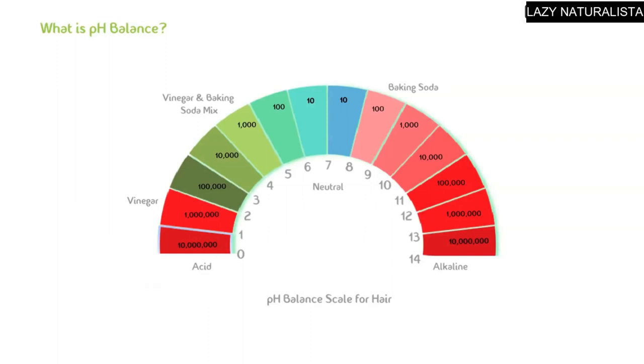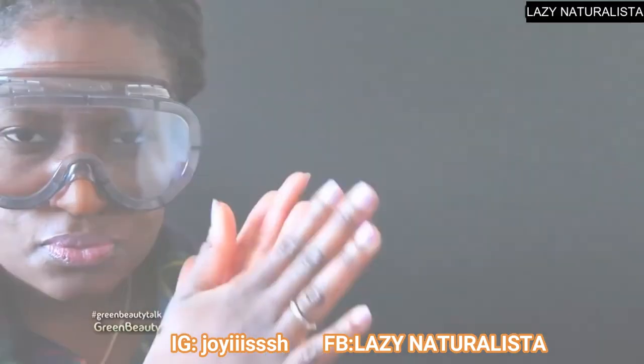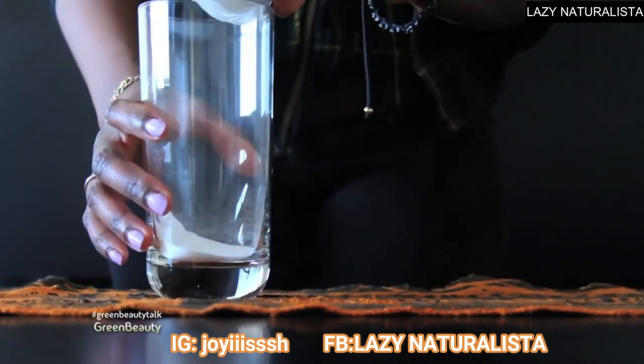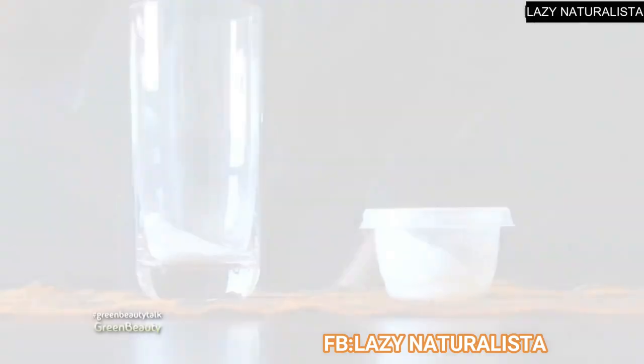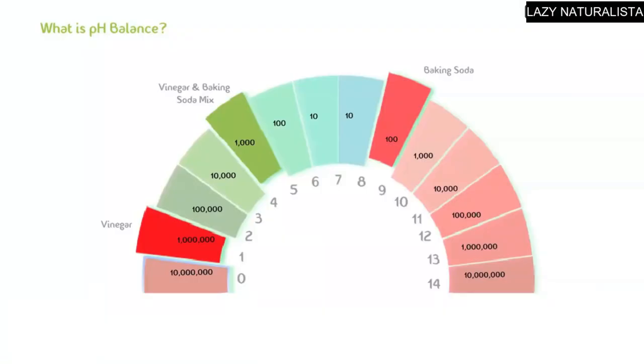Acidity and alkalinity are complete opposites, and neutral is neither acid nor alkaline. Mixing an acidic substance like vinegar with a pH of 2 with an alkaline substance like baking soda with a pH of 9 will cause a chemical reaction. The two will eat away at each other and create a new substance with a completely different chemistry. When they come together, they will immediately balance each other out and meet at a pH somewhere in the middle of the two.